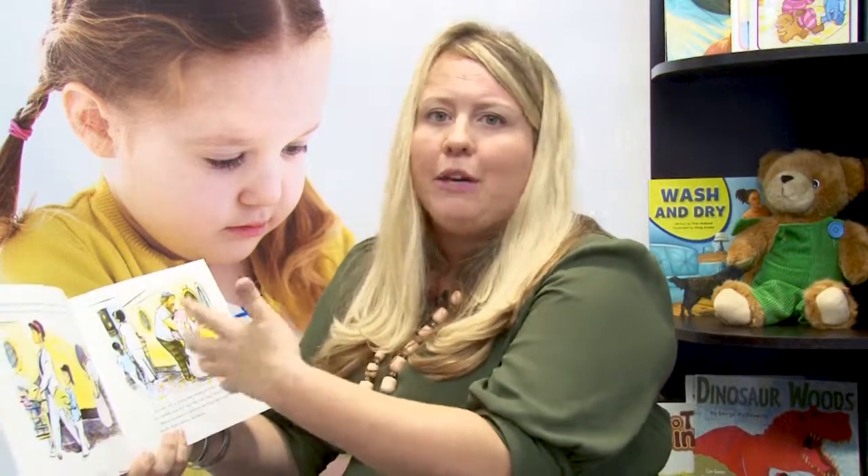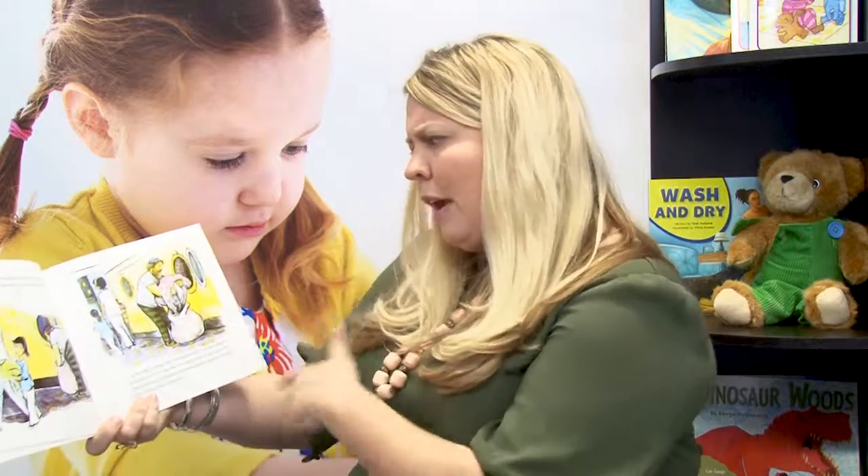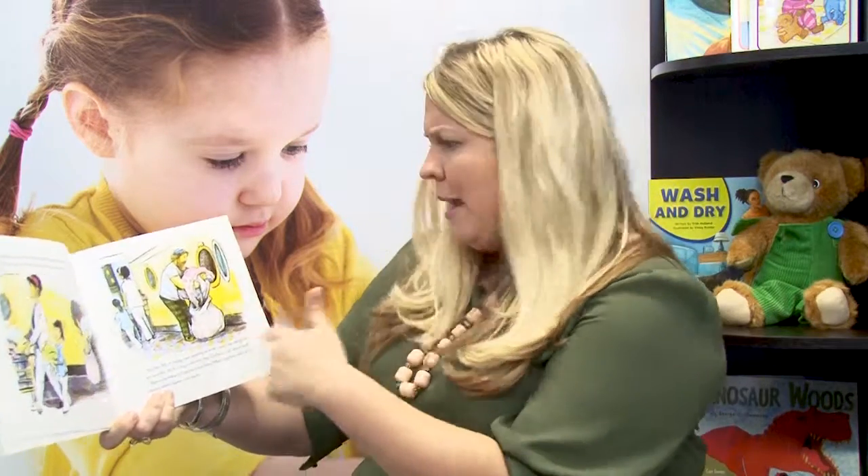Using the Show strategy, instead of pointing to and naming pictured characters and objects, as families read, they can invite the child to do the showing. Do you see Corduroy? Can you show me where he is? Can you touch Corduroy?